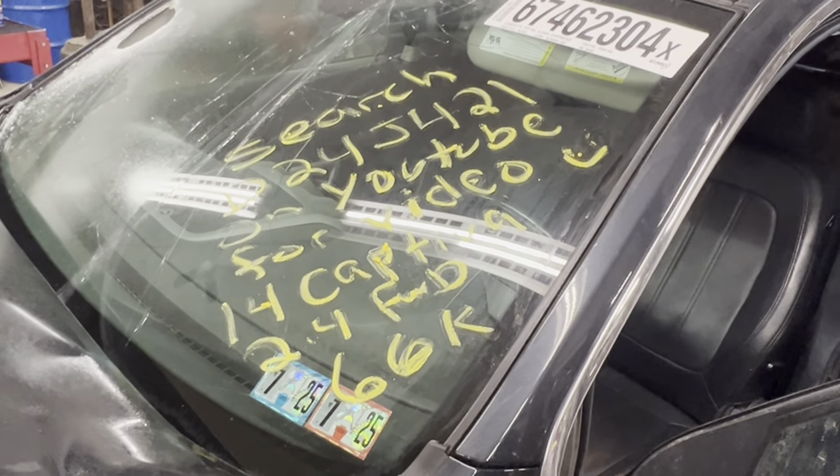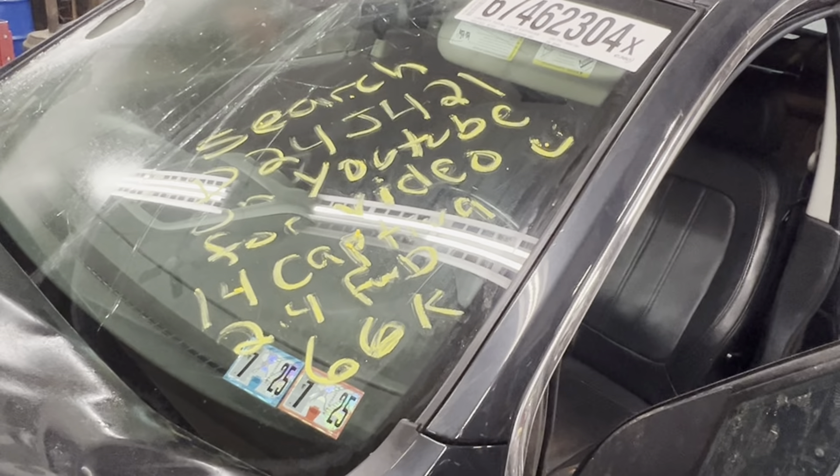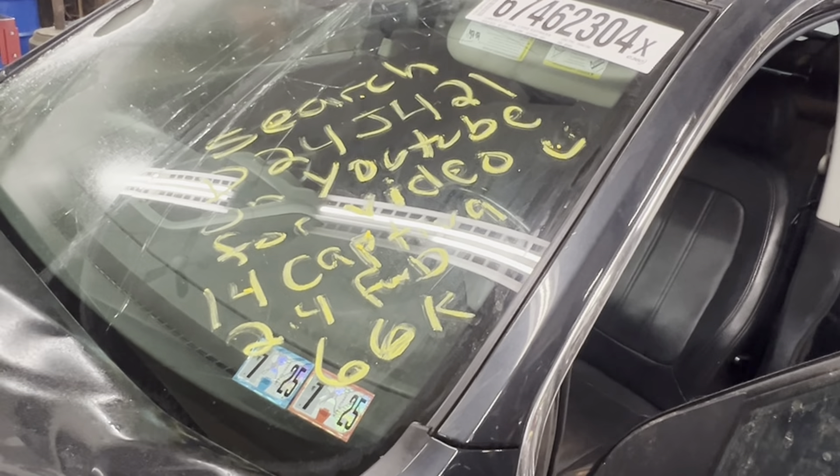Dings Auto Parts test video for stock number G24J-421, 2014 Captiva 2.4 liter front wheel drive with 66,000 miles.